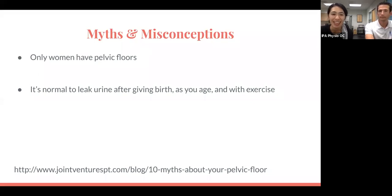The next myth is that it's normal to leak urine after giving birth, as you age, and with exercise. This is very common — extremely common, especially during pregnancy, after pregnancy, and as you age. But it's not normal.